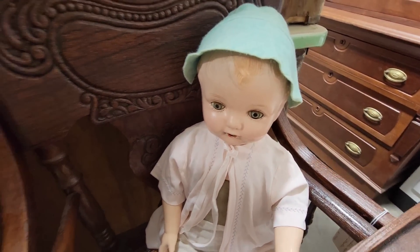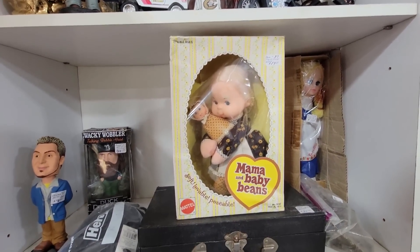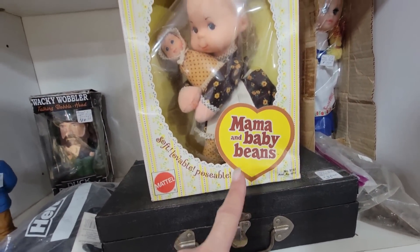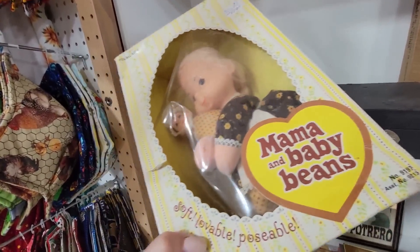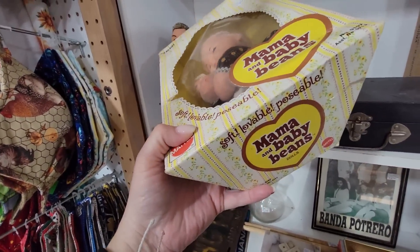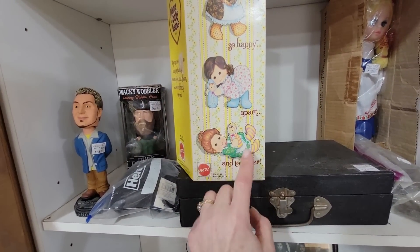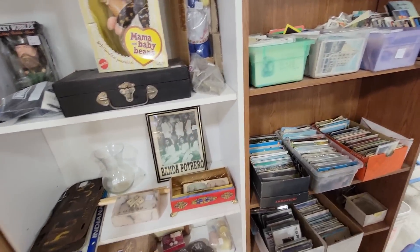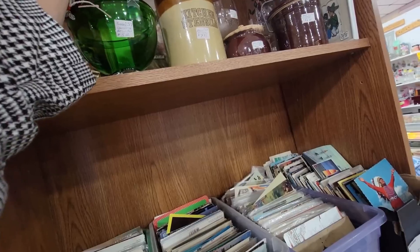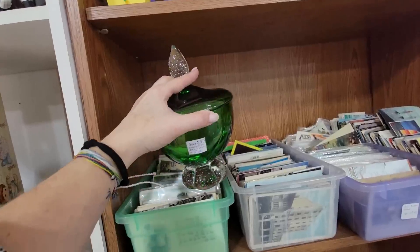Hi baby, are you for sale? If you are composite, you're in really good condition — $27. Oh my goodness, look what I just found — it's Mama and Baby Beans in its original box! It is $19. So lovable, poseable — Mama and Baby Beans. I wish it was a different color besides the brown one though, so I don't think I'm going to get it. But this green candy dish is really pretty — it's $8.50.